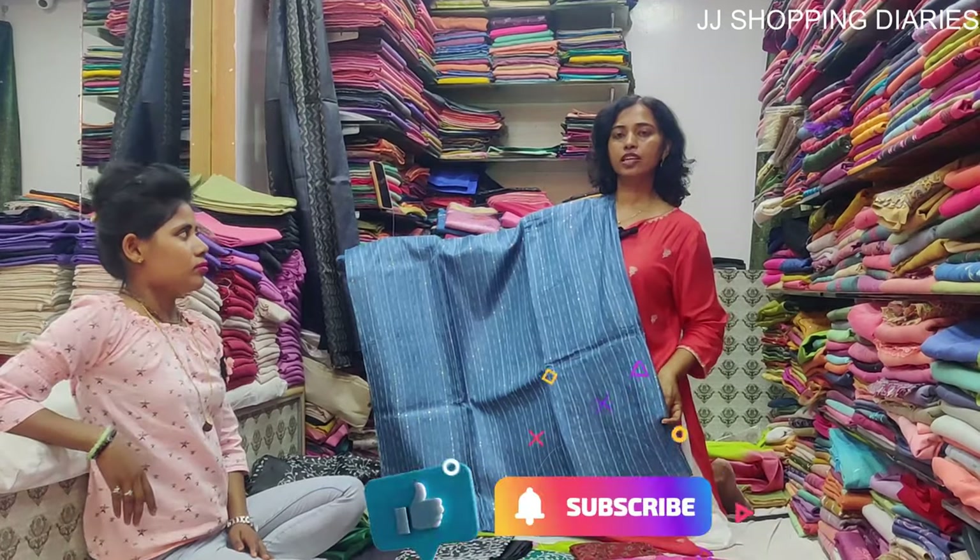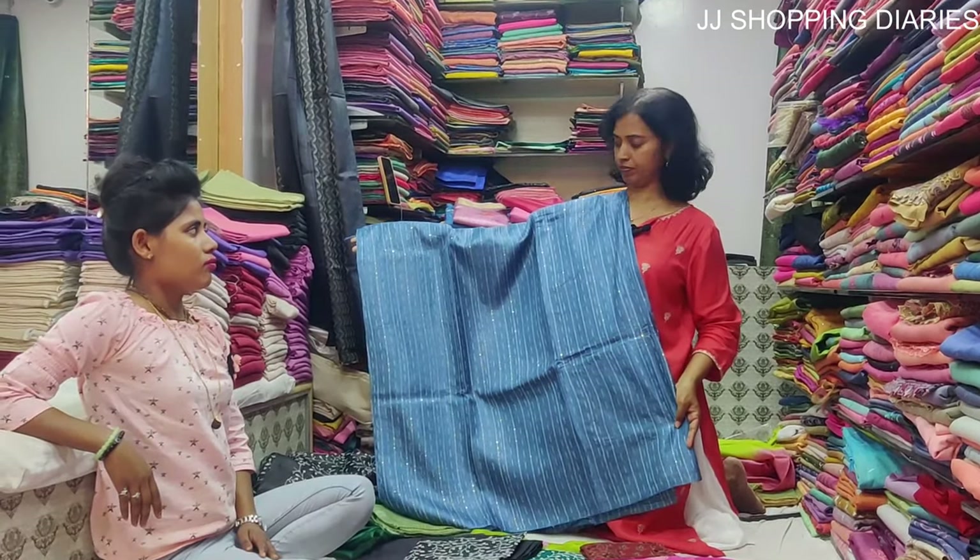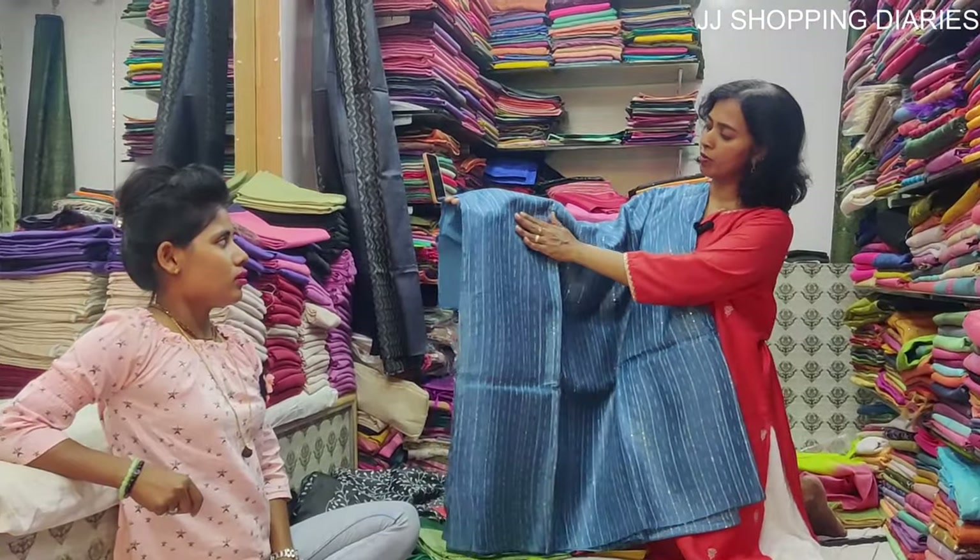This tassel silk saree costs Rs. 4000. It has got beautiful embroidery work.